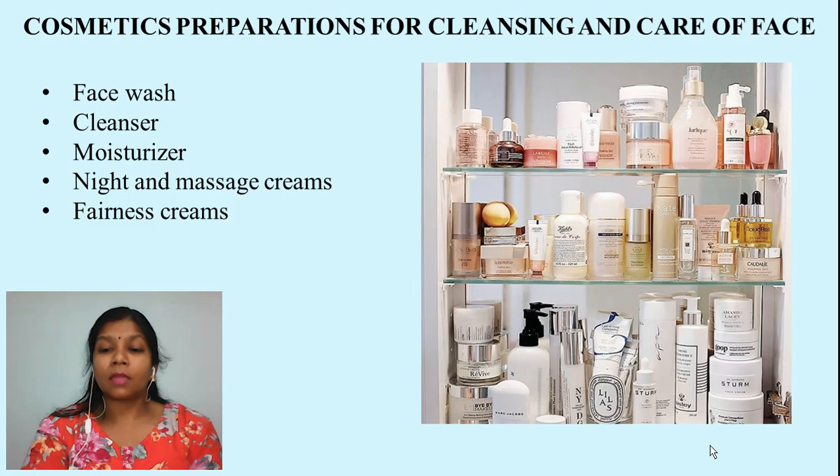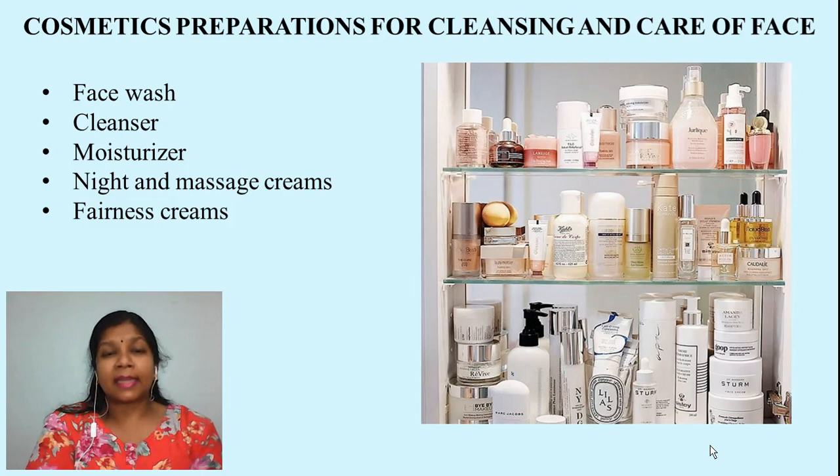Broadly, I can classify these preparations into five different categories. The first one is face wash, second are the cleansers, third is the moisturizer, fourth is the night creams or massage creams, and the fifth one is the fairness creams. Now let us discuss one by one in detail.